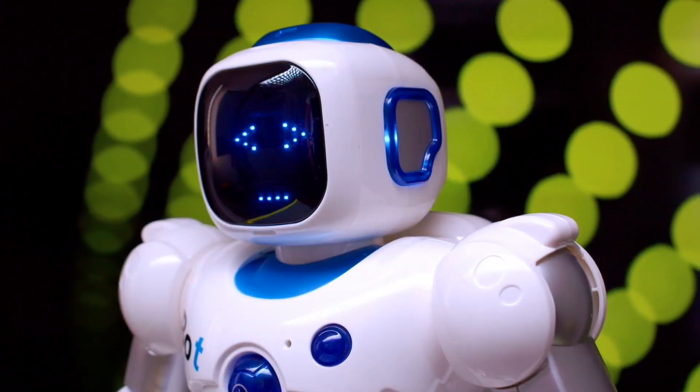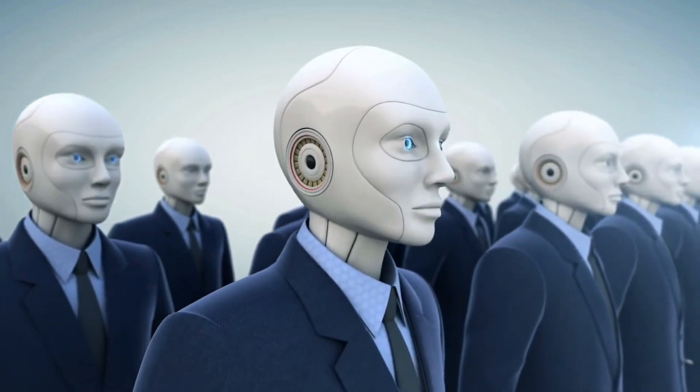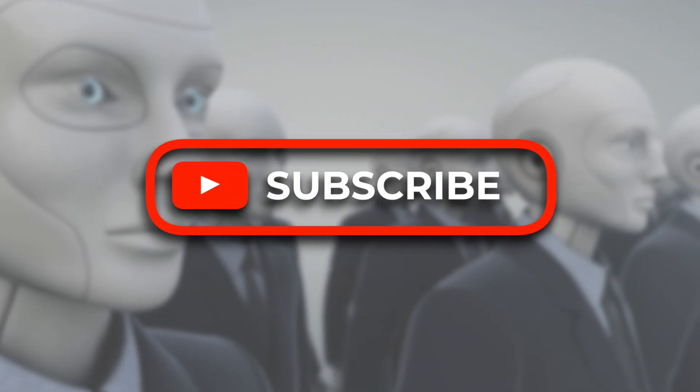And with that being said, it's time to end our video. But before that, we'd like to have your opinion about robots. Do you think robots can take over the human race? Let us know in the comments and make sure to subscribe to the channel for more amazing videos like this.